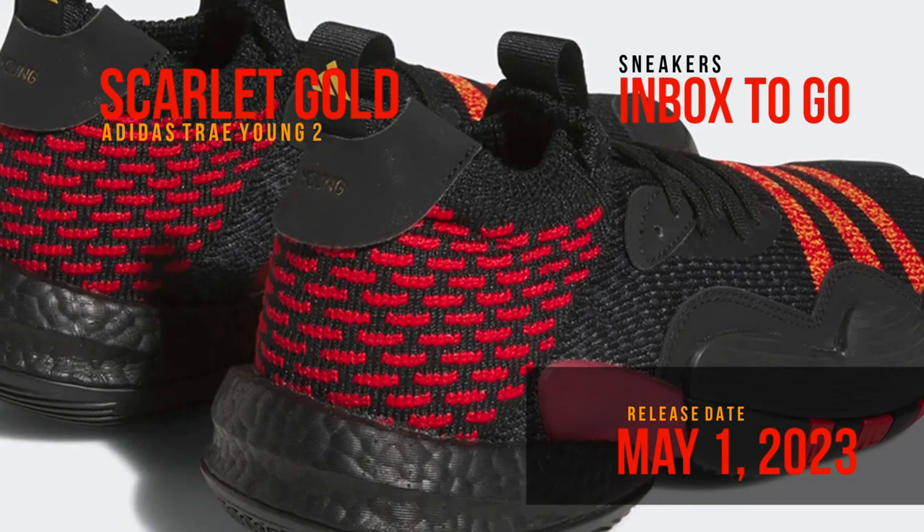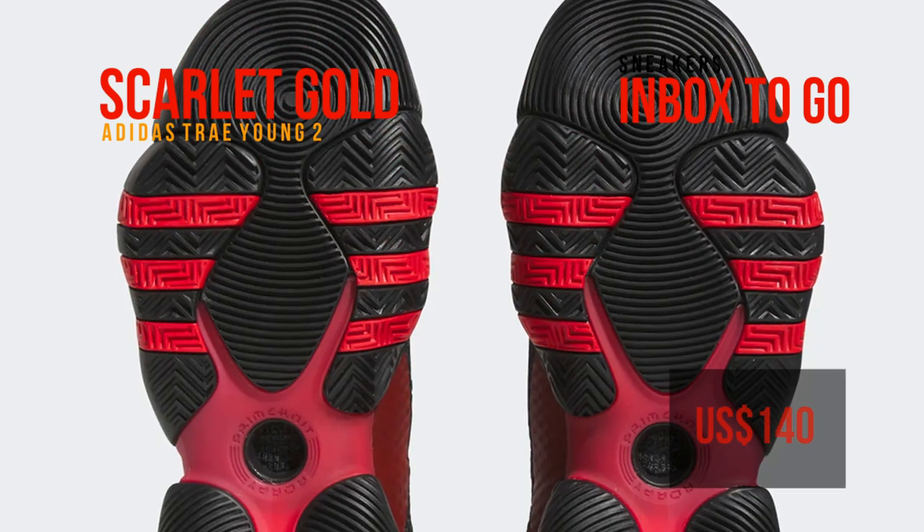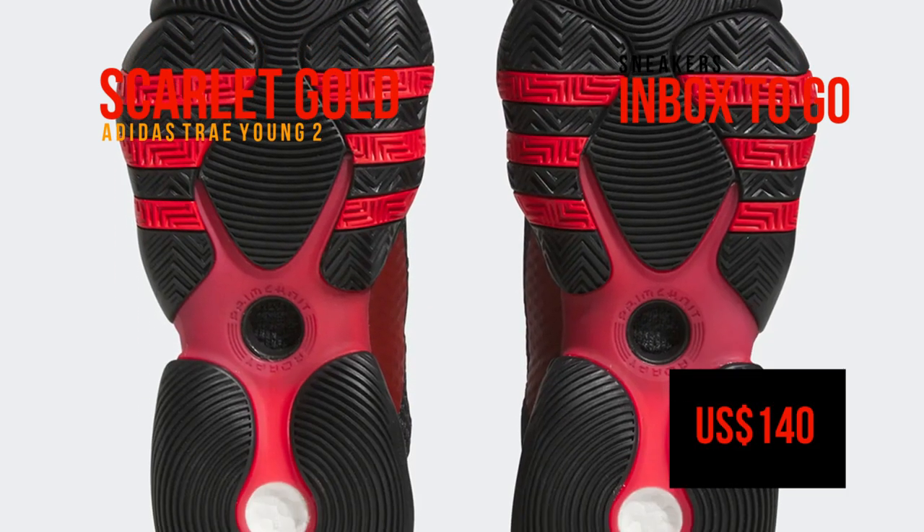Enjoy official photos of the Adidas Trae Young 2 Better Scarlet and Bold Gold while you wait for its scheduled debut on May 1, 2023, when it will retail for $140.